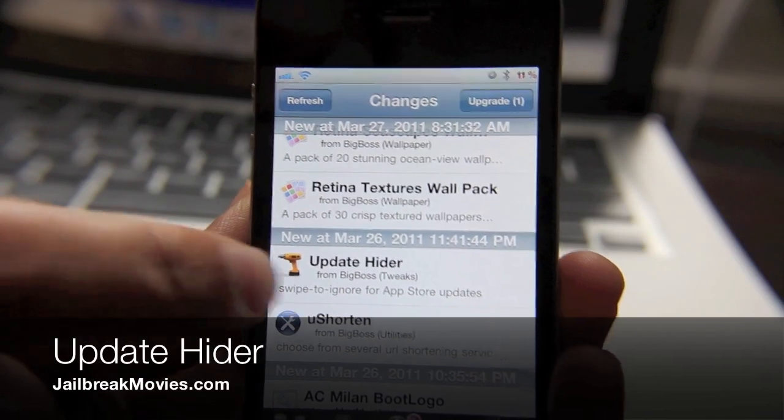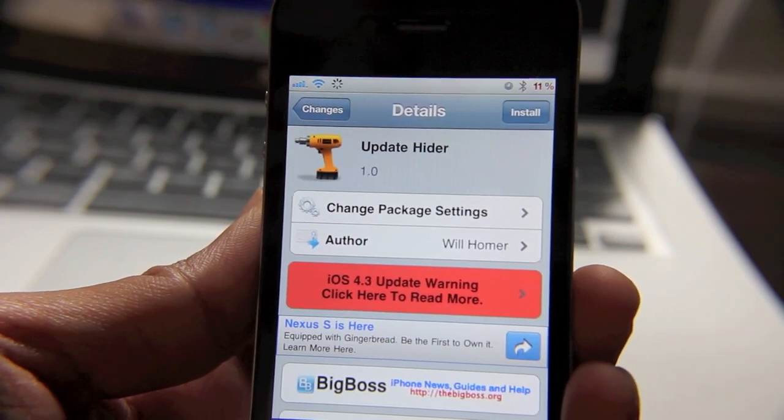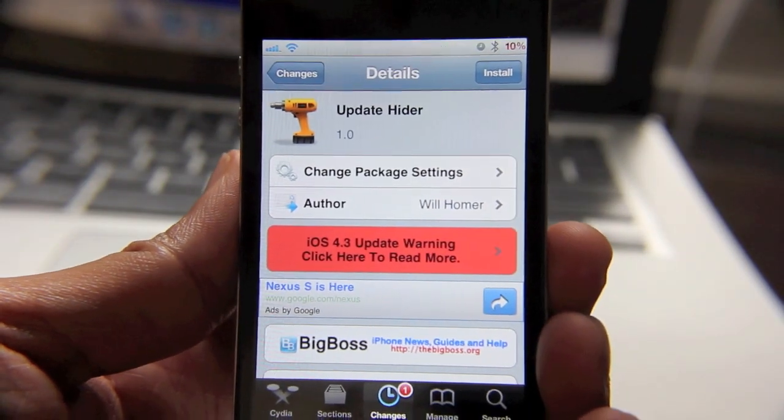Hey guys, this is Jeff. I wanted to talk about Update Hider. It's a jailbreak tweak that allows you to hide updates from the App Store. You know when you get those badge notifications telling you that you have so many updates available that you need to update?